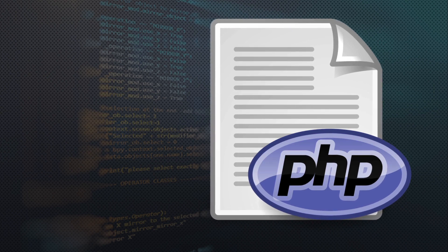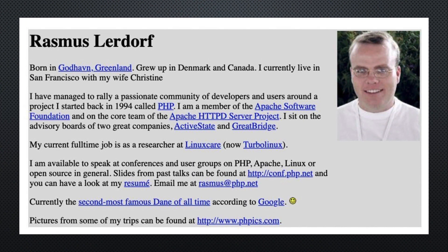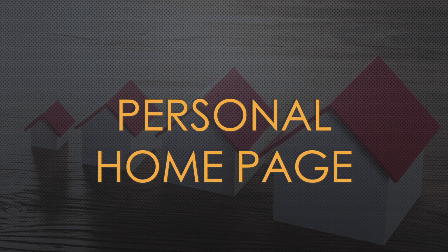PHP is a web scripting language that is used on the majority of websites on the internet today. Originally built in 1994 as a personal project by Rasmus Lerdorf, it has grown to become a very widely used technology.